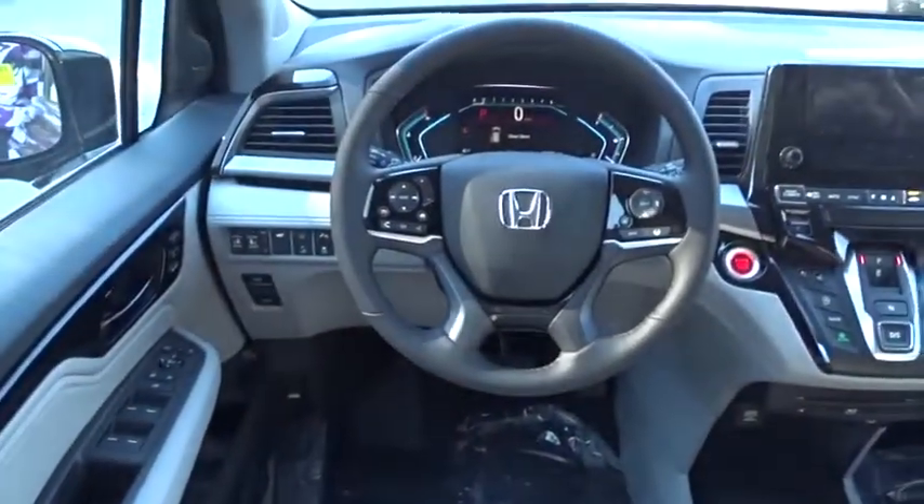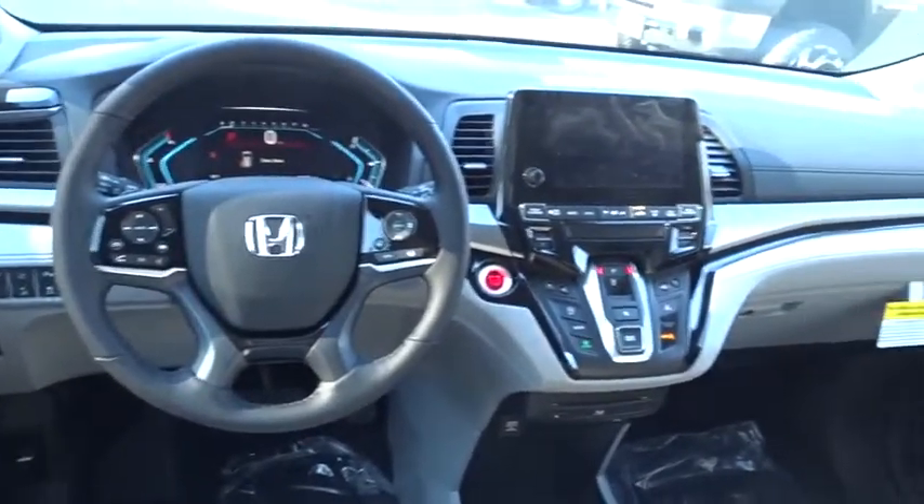Keyless start, auto-dimming rear-view mirror, floor mats, four-wheel disc brakes. Come take a test drive today.